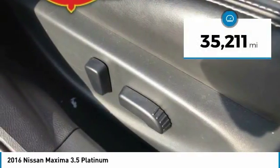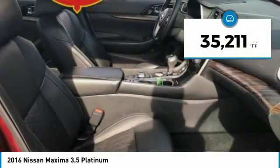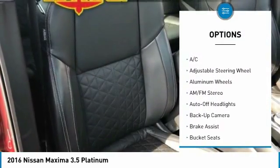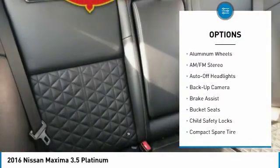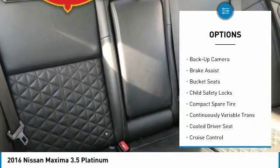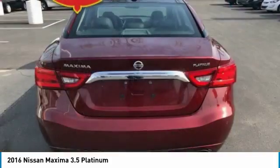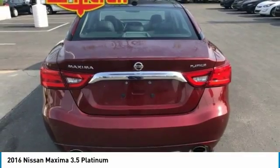This vehicle has less than 40,000 miles. Here are some of this vehicle's great options: power passenger seat, navigation system, keyless entry, backup camera, leather-wrapped steering wheel, driver airbag, driver lumbar, power steering, adjustable steering wheel, and cruise control.